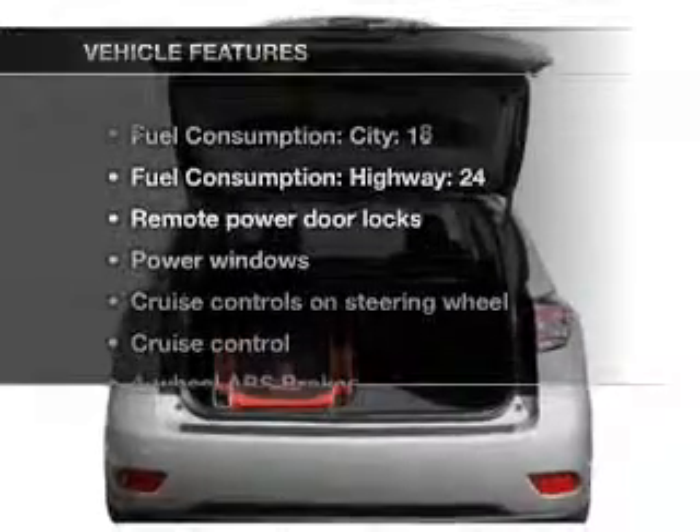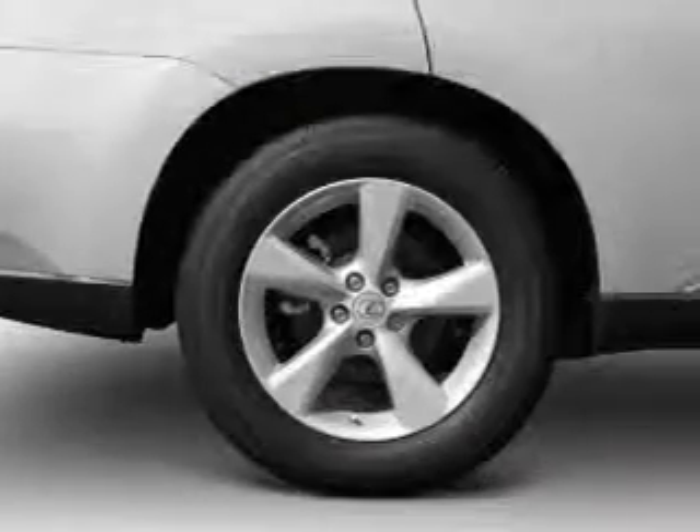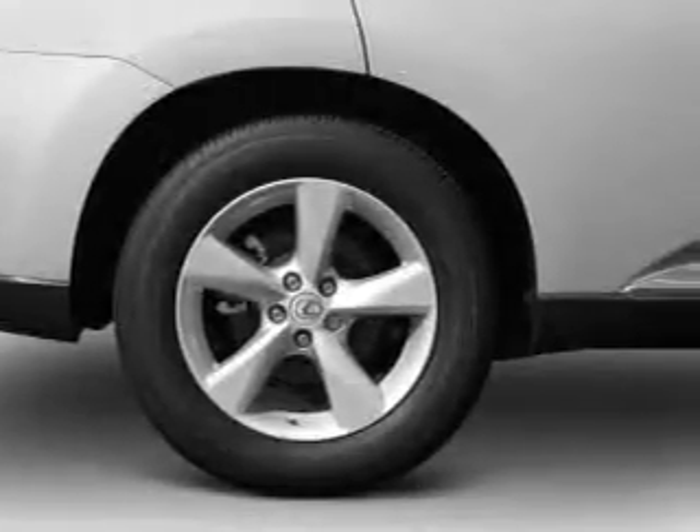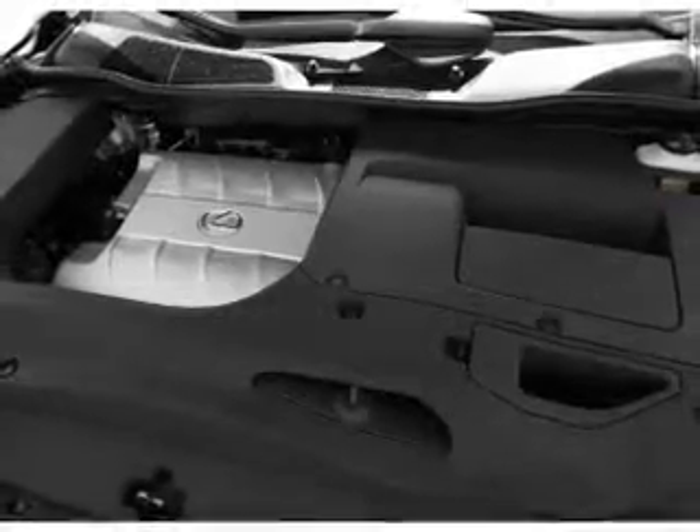With these notable features, you won't want to miss out on the opportunity to own this amazing ride: air conditioning, power door locks, power windows, power steering, cruise control, and AM FM stereo with a CD player.